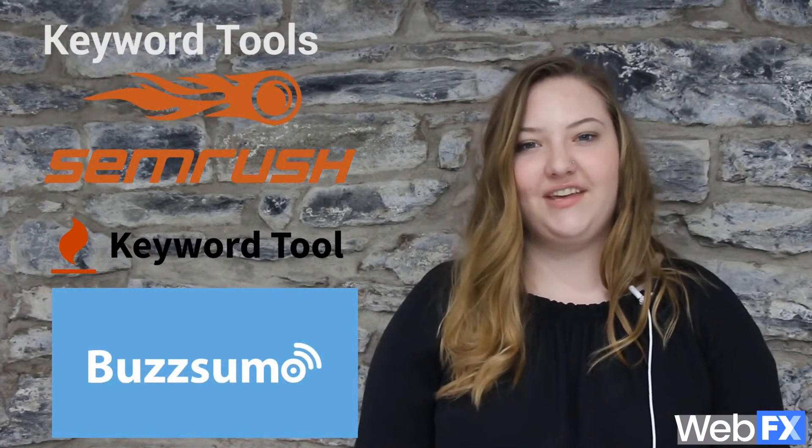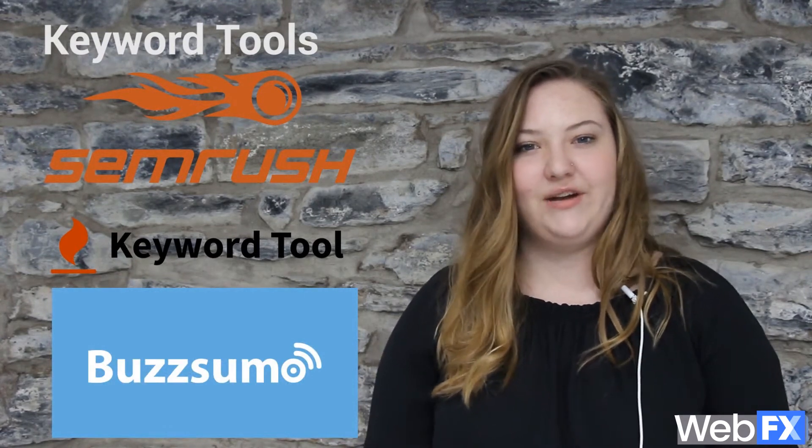If you don't have access to Keyword Planner, other tools like SEMRush, Keyword Tool, and Buzzsumo are great options, and they can help you uncover the keywords people search when they're ready to purchase from your business.